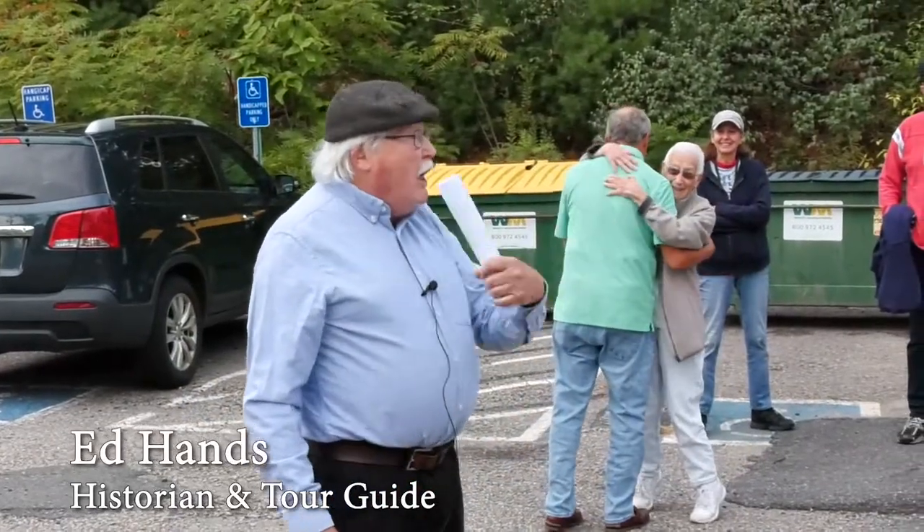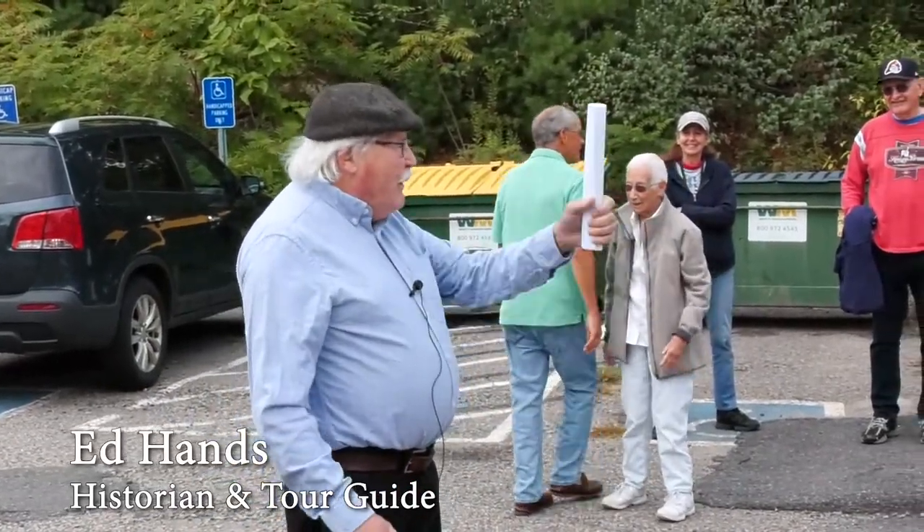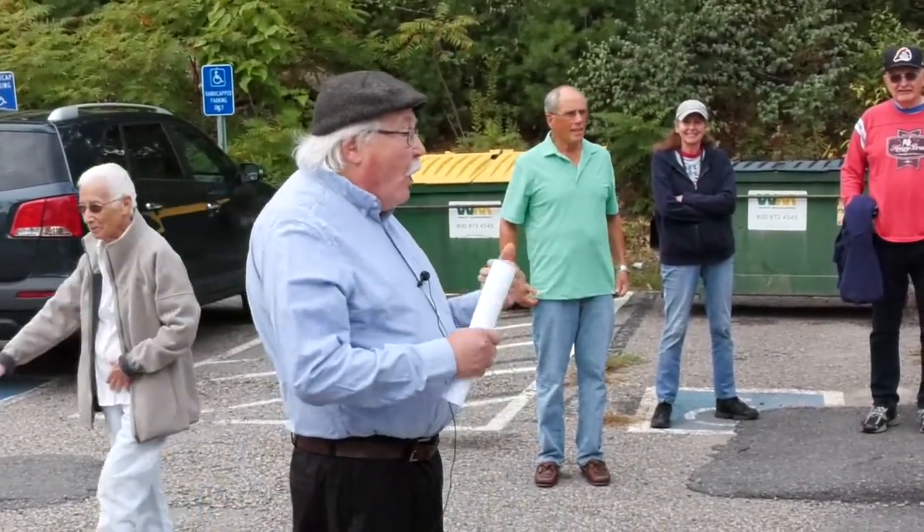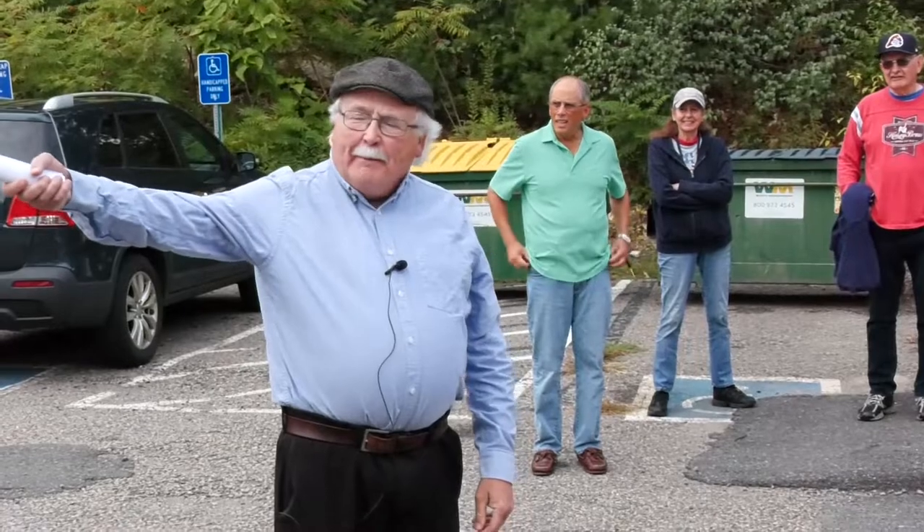This is a tour. We're going to go around the block, really just around the block, and the hardest part of the walking is going to be coming up Oakland Aft because that's a pretty steep hill, right at the end.